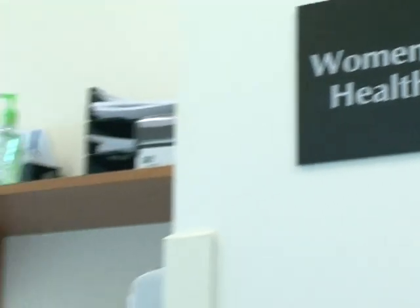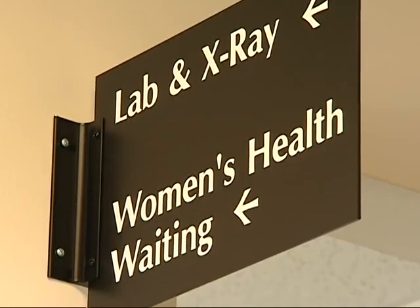At the end of our hall is our women's health area. This is where our female students can receive their pap smears, annual exams, and contraceptive counseling and prescriptions.